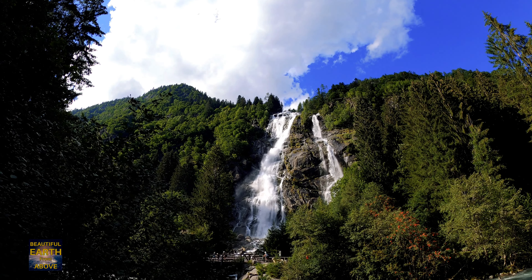As you walk through the park, you'll see several paths and springs that surround the waterfall. You'll enjoy hiking or simply relaxing by the waterfall.